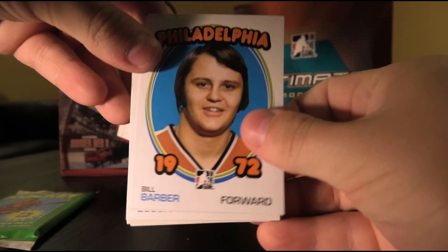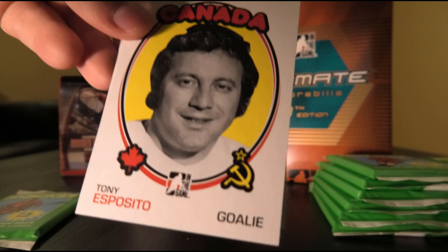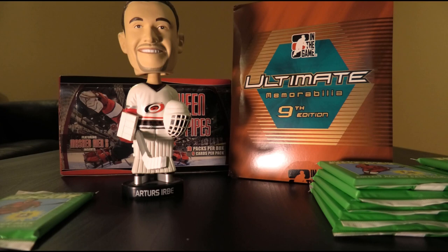We've got Bill Barber, Ken Hodge, Dan Bouchard, Norm Ullman, John McKenzie, Tony Esposito, Rod Seiling, and Paul Schmyr. On to our next pile. Like I said, hits will be saved for last — I prefer to be surprised and excited, not kill them all right away.